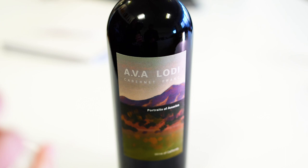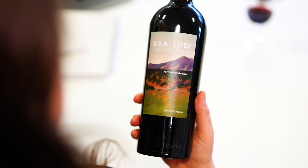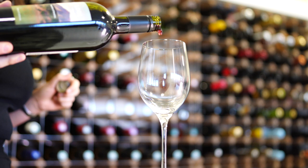This range has been introduced to really showcase classic American grape varieties, and the labels have been inspired by classic American artists along with the paintings of landscapes.